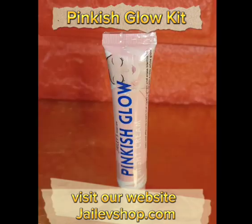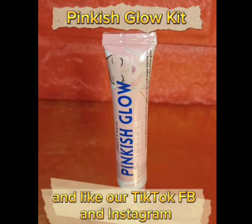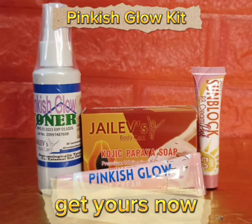To know more details, visit our website jillifshop.com, and like our TikTok, Facebook, and Instagram. Get yours now!